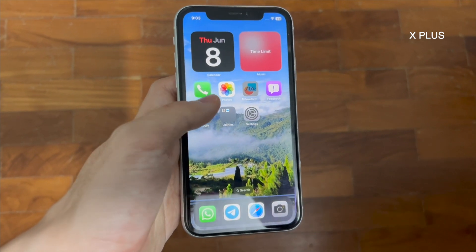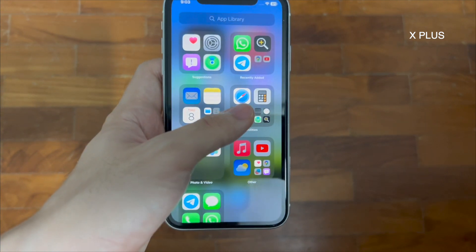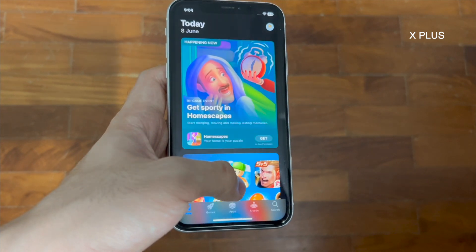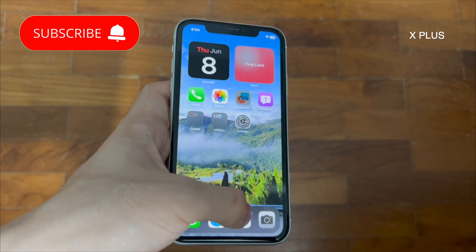Speaking of bugs, I've had issues with screen time. When ignoring screen time limits, I realized that I had to overwrite the limit twice. However, after ignoring screen time for one time and then restarting the app, the second screen time restriction disappears. That's definitely an odd bug I've never encountered before.